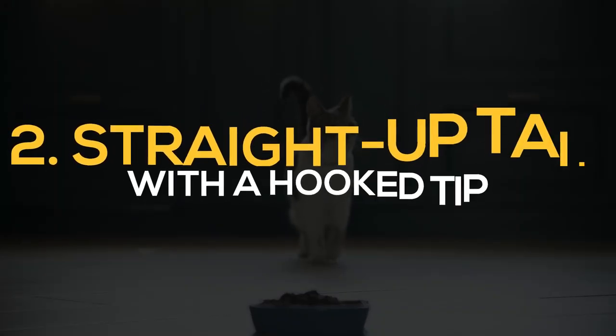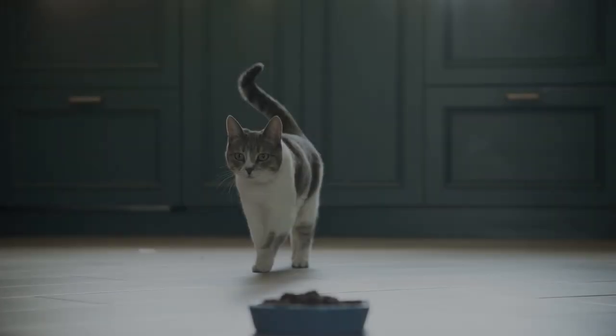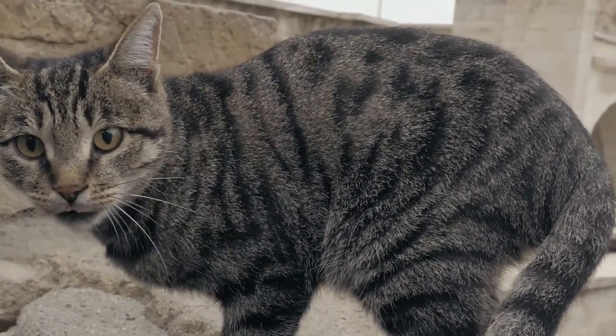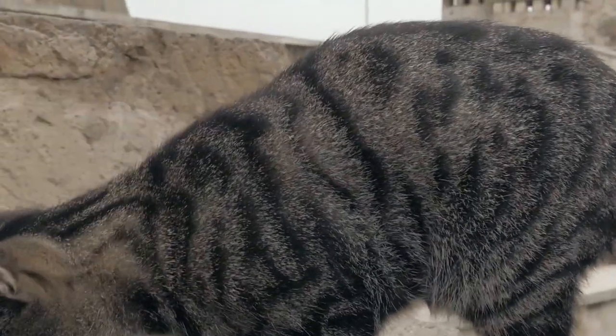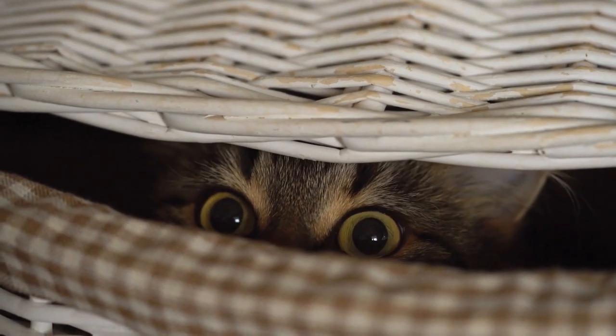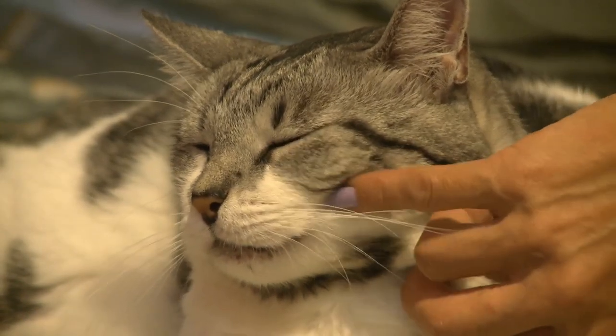2. Straight-up tail with a hook tip. It has certainly happened to you before that your cat has run towards you. Most of the time, the cat's tail is pointing upwards and has a small hook at the tip. This is a sign of greeting — a friendly invitation of your kitten to engage with her. The cat is very happy to see you. In a moment like this, it's good to pet your cat, give her a treat, or talk to her.